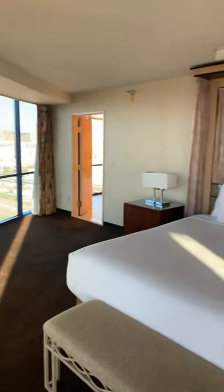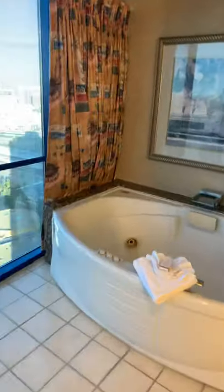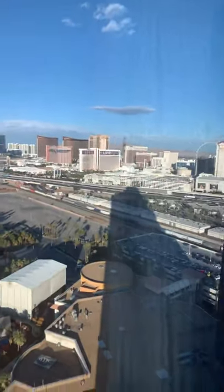The bathroom — you can enter on either side. It's the bathroom. This one has the jetted tub. Another piece of the view — you can see all the pools down there.